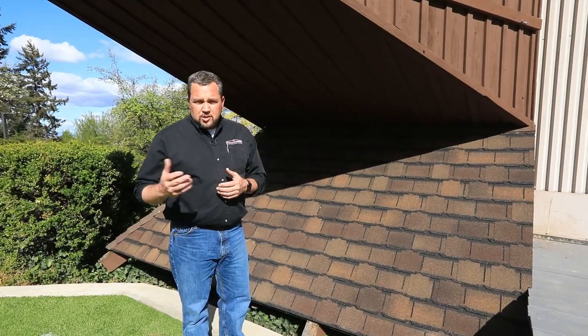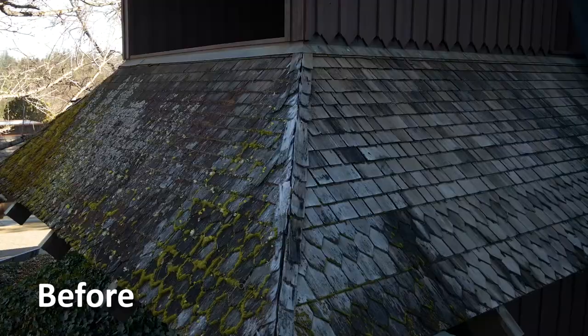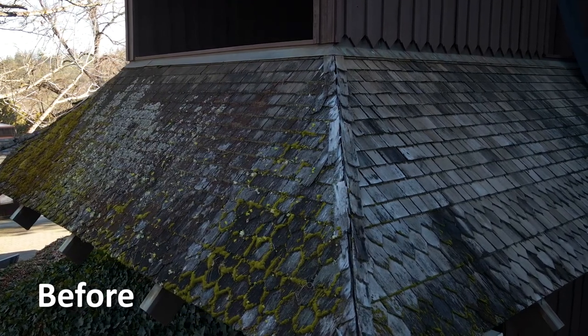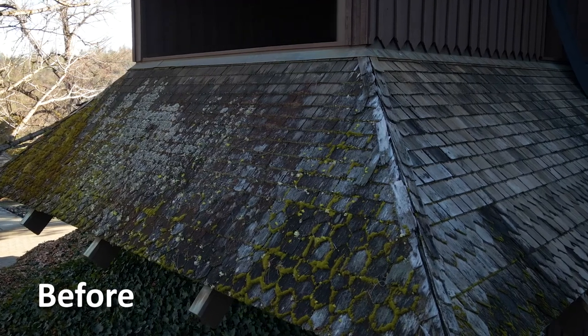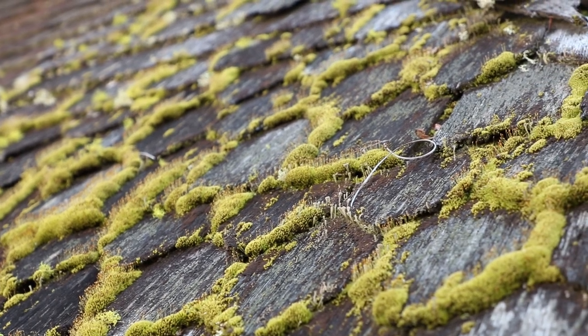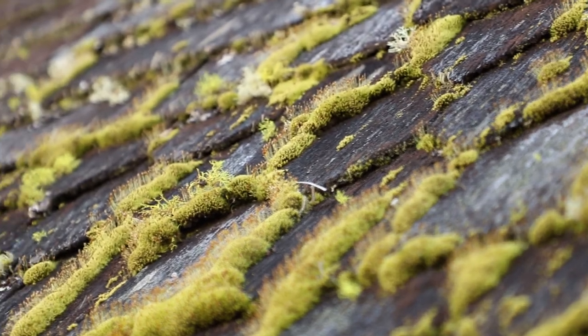That's why the BRIT organization chose to go with the Golden Pledge Warranty from GAF. As you saw in the previous video, the wood shingles on the north side of the building had a real problem with moss, algae, and so forth growing on it. It was growing because of that ability to absorb and maintain and soak up moisture — that's what really creates that moss growth on those types of shingles.